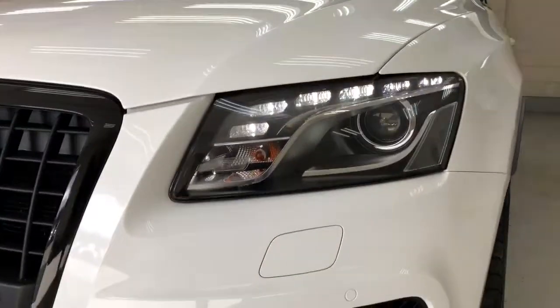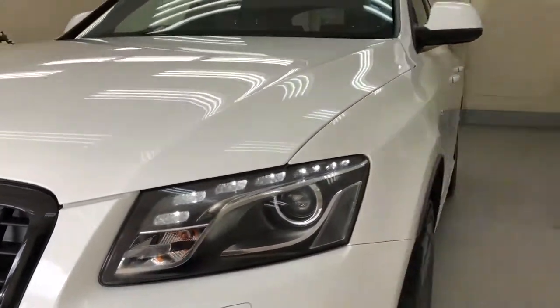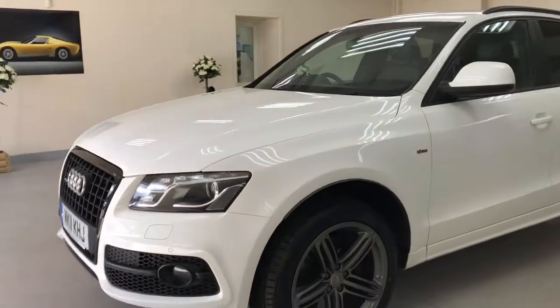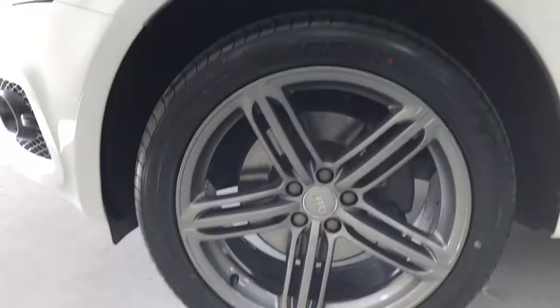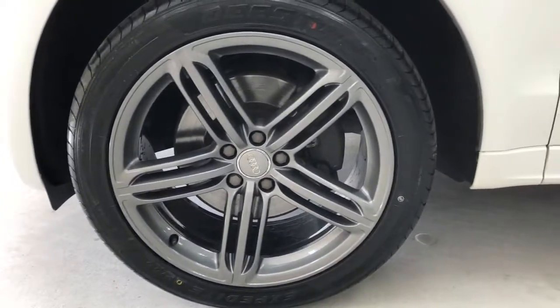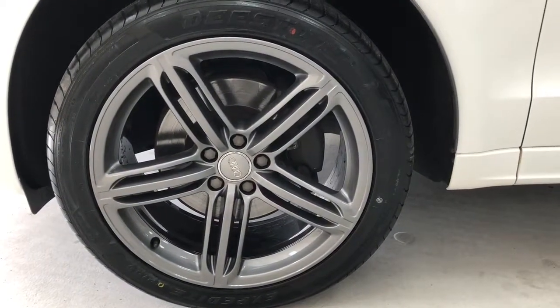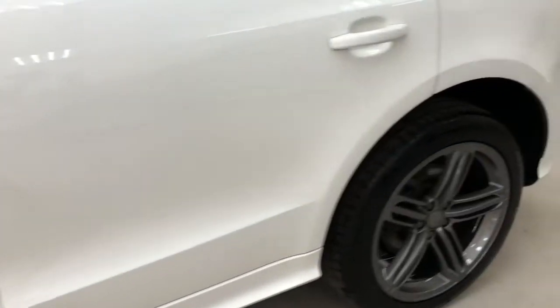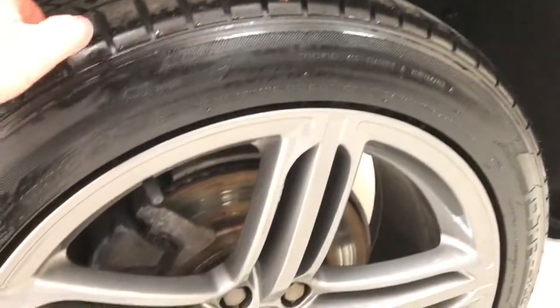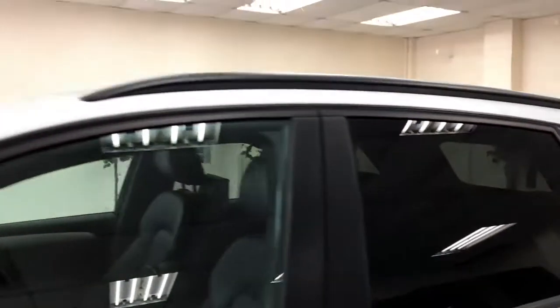It has the LED daytime running lights to match the Xenon headlights. Park distance control front and rear. It's got titanium colour alloys which are all absolutely new. New tyres all round. It's got the black exterior pack.